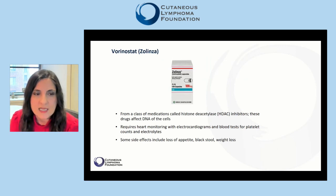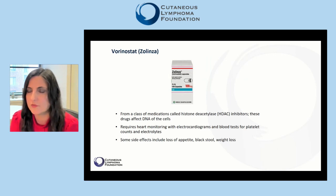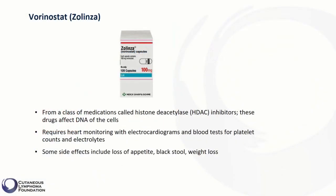Vorinostat is another oral treatment and it belongs to a relatively new class of drugs called histone deacetylase inhibitors, or HDAC inhibitors. These drugs affect and modulate the DNA of cells, especially cancer cells.